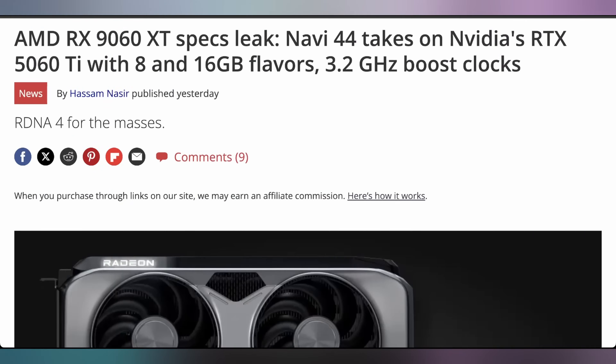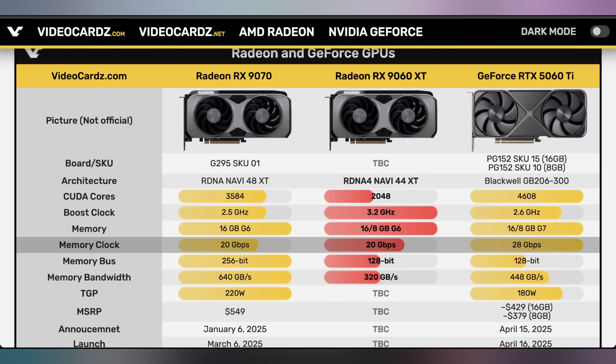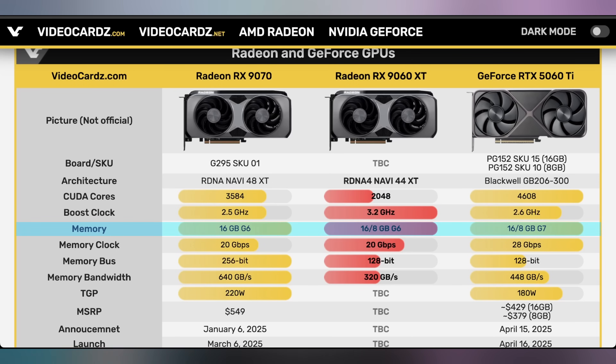While I'm giving away a 9070 XT, I'm still very interested in the 9060 versions. We now have specs coming out from VideoCardz on exactly what this GPU is supposed to look like. The 9060 XT is supposed to have 2048 cores, while only having eight or 16 gigabytes of GDDR6 memory — exactly half that of a 9070 XT in both memory amount and memory bandwidth.